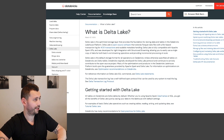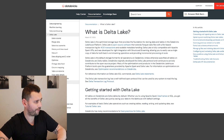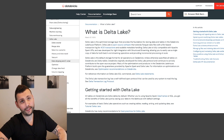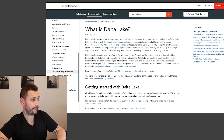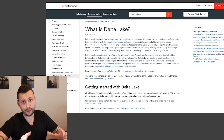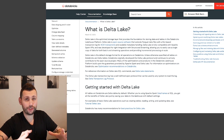You need to understand everything around vacuum, time travel, change data feed, constraints, schema validation — if there's one thing you need to cover, it's the entire Delta Lake section. Everything around Delta Lake is a lot harder than I expected.